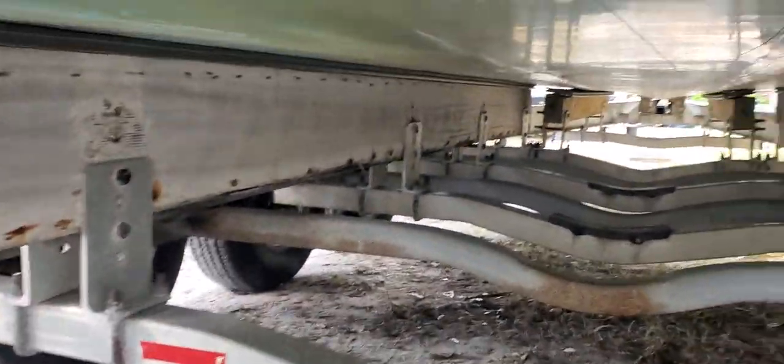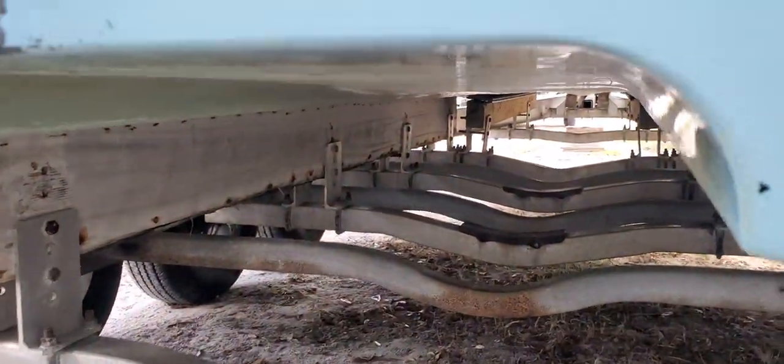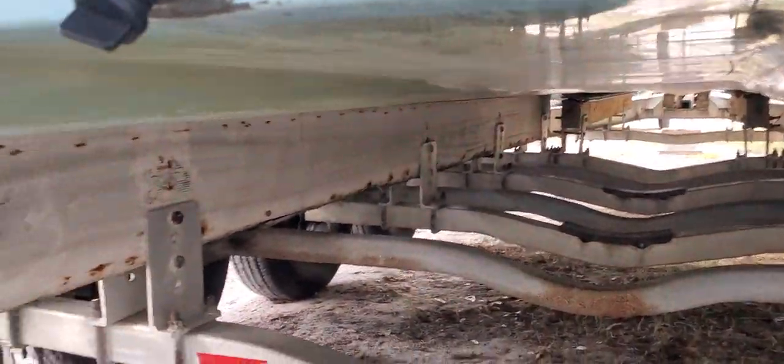This is a tunnel hull. As you can see, this thing will get within about six inches of water. No other boat like this — this is a special boat.